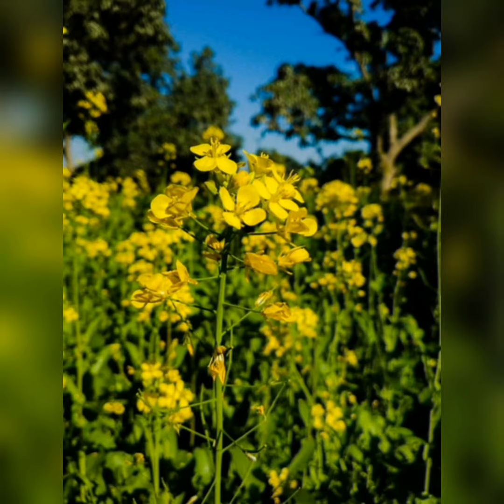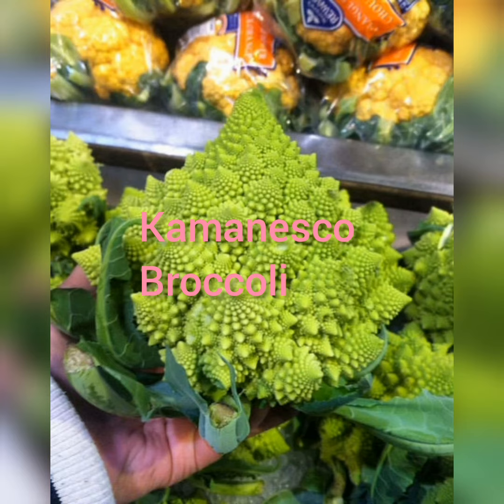Globe artichoke: it is actually a plant flower head, making it one of the healthiest veggies around. It tastes great in green salads after stir-frying.